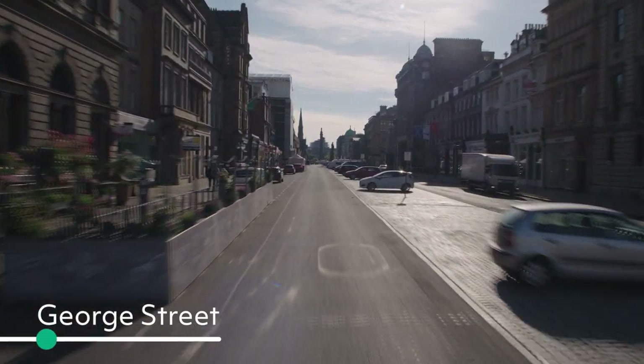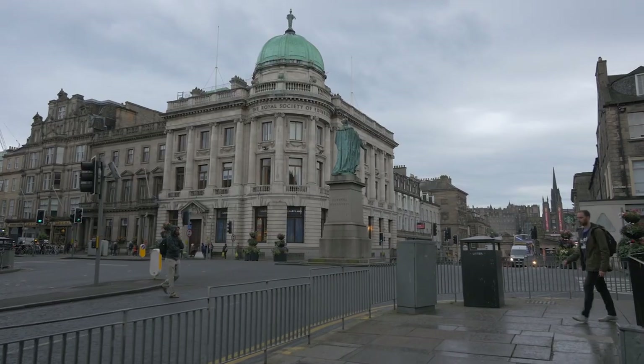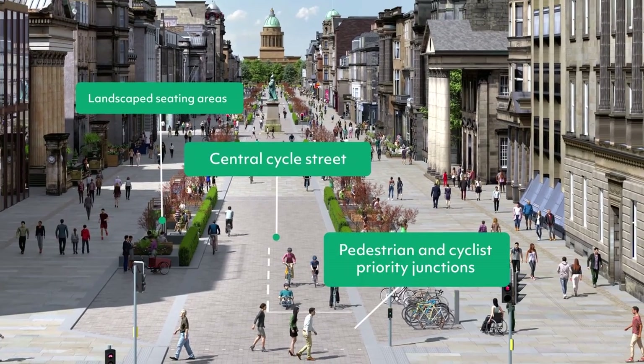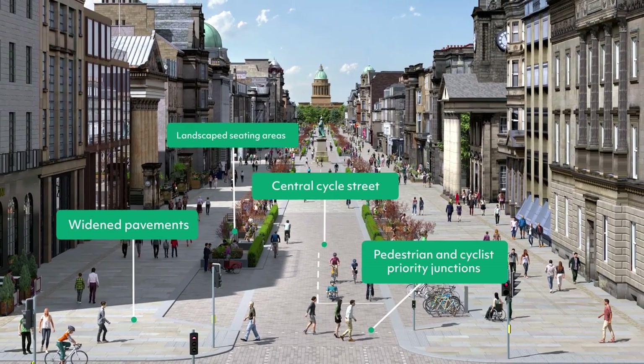From Charlotte Square, you'll be able to cycle straight along the centre of George Street to St Andrews Square, or stroll along the widened pavements. Stop at an outdoor cafe or a landscaped seating area and take in the rich architectural heritage of the first new town.